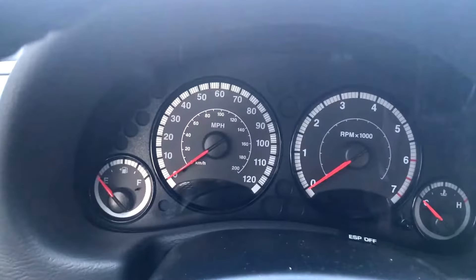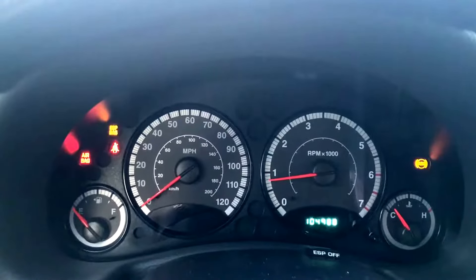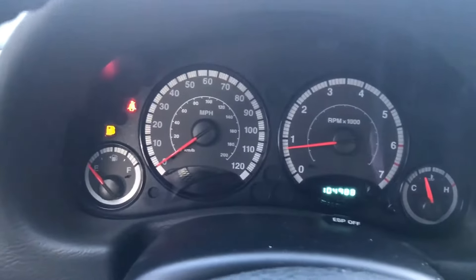This is the video for the 2006 Jeep Liberty being sold on eBay. As you can see, it starts right up. No issues. Just a little low on gas.